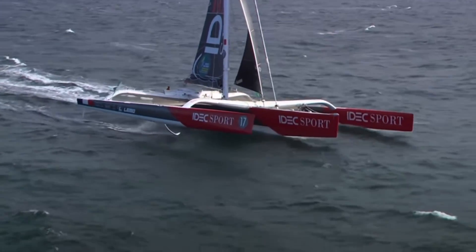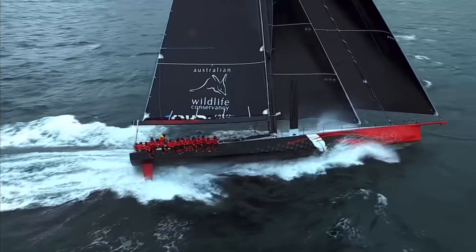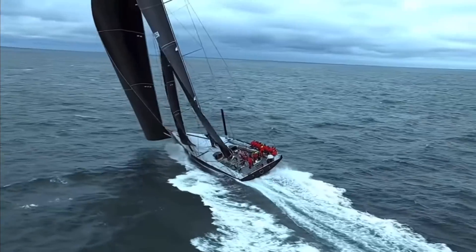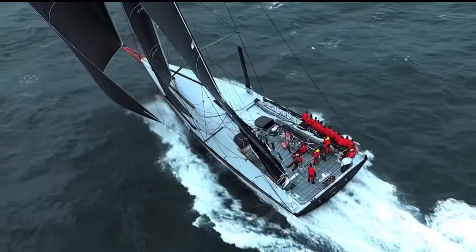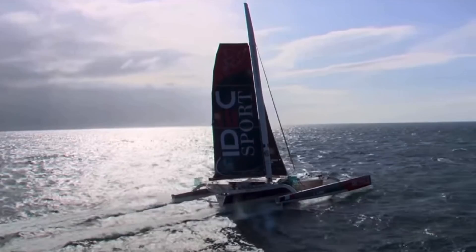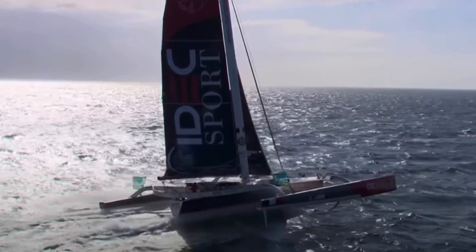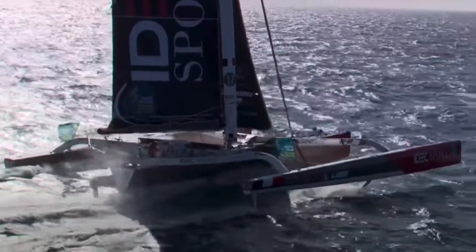A key difference between these two approaches is that the lead weight of the monohull only provides more righting moment as the boat heels over, but this also causes the sail to spill wind. At some point the boat will achieve a balance point, but that's not when the mast is vertical where it catches the most wind. The trimaran, on the other hand, has maximum righting moment with the boat being somewhat level and the mast almost vertical without spilling wind — meaning the maximum righting moment more closely aligns with the optimum position of the sails to harness the wind.